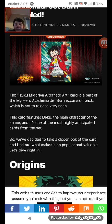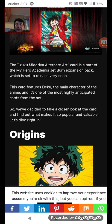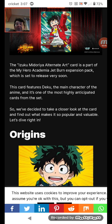The Izuku Midoriya Alternative Art Card is part of the My Hero Academia Jet Burn Expansion Pack, which is set to release very soon. This card features Deku, the main character of the anime, and it's one of the most highly anticipated cards from the set. So we decided to take a closer look at the card and find out what makes it so popular and valuable. Let's dive right in.